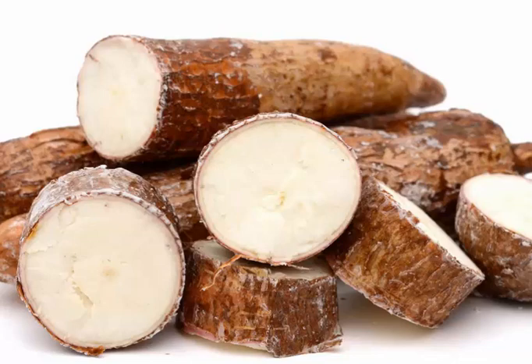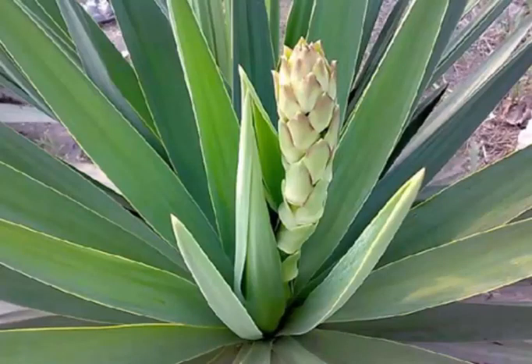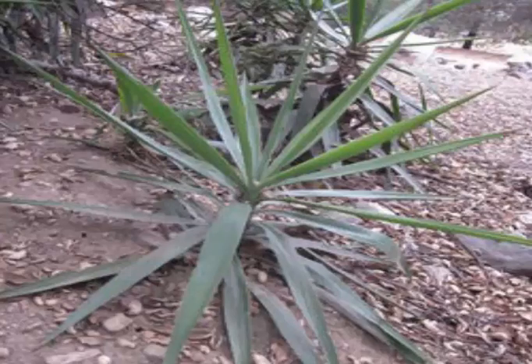Yucca root is quite beneficial for people who have a problem with baldness. The extract of yucca root is used as an ingredient in natural shampoo and it is effective in promoting hair growth and curing baldness. Nowadays, many manufacturing industries use yucca root as an ingredient in their hair treatment products, mainly in America.